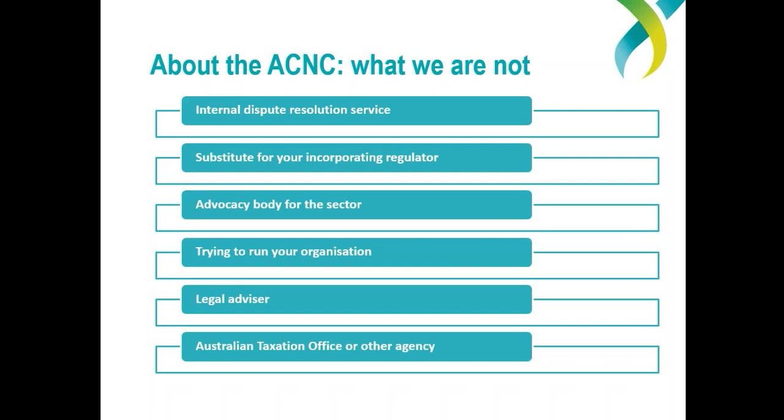The ACNC also does not provide legal advice. We can give you information on what you need to do to register and remain registered as a charity, but we can't give you legal advice on your organisation's particular circumstances — though we may be able to refer you on to those who can. Also keep in mind, the ACNC is separate to the ATO and other government agencies. It's the ATO, not the ACNC, that decides tax issues — like whether your organisation will be endorsed as a deductible gift recipient or DGR. However, the ATO accepts the ACNC's determination of which organisations are charities and what types of charities they are.